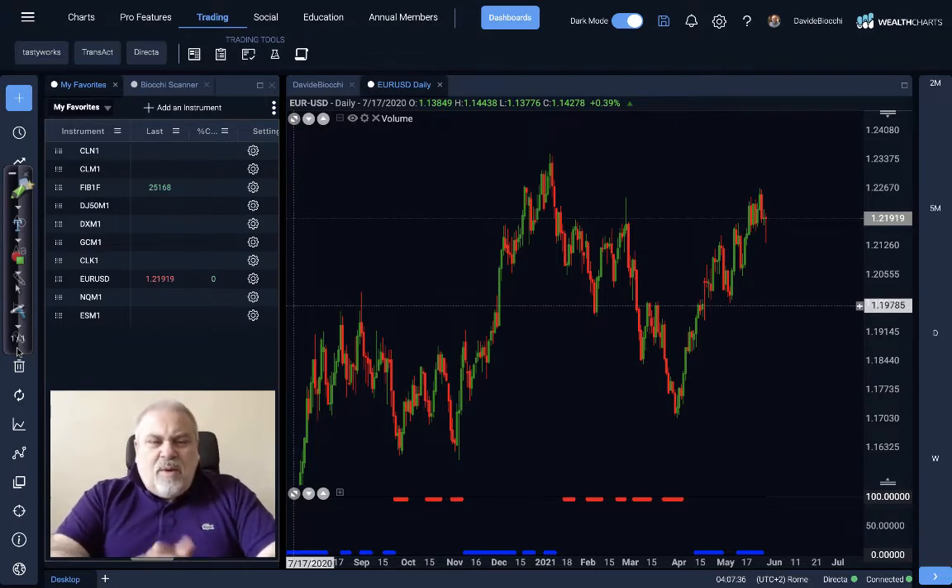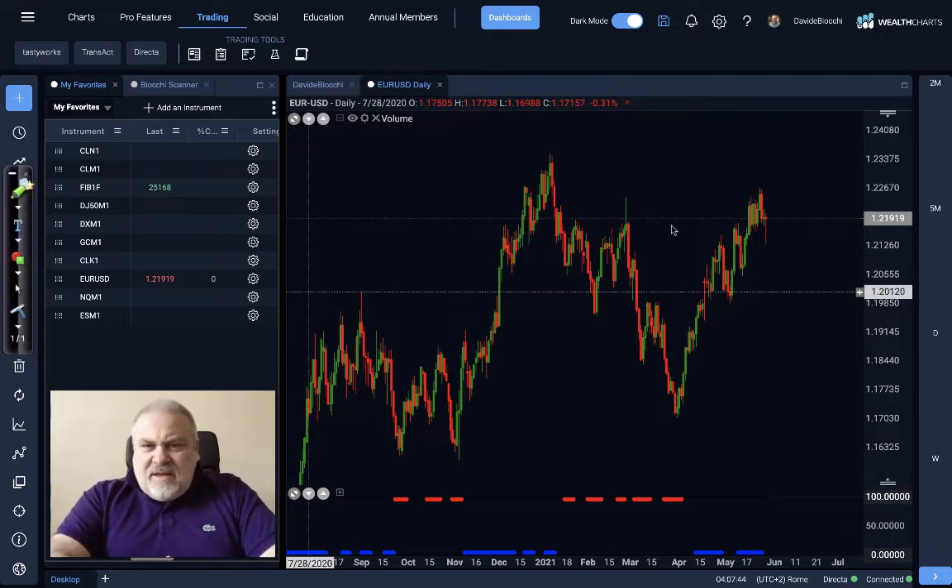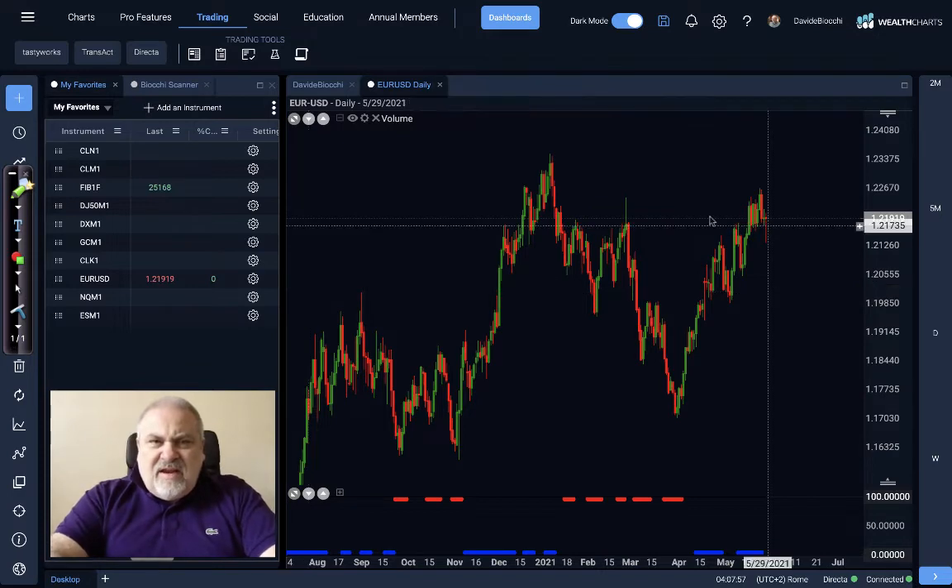Hello everybody, and here we are for our intermarket analysis. Let's start from the EURUSD that, as we can see, was already involved in this price around 1.218. The market tried to go below, but later the close was over this level. So, very interesting and very important level for the EURUSD.